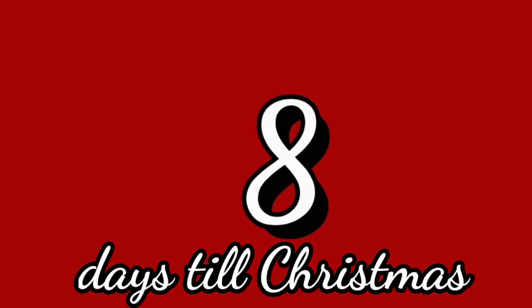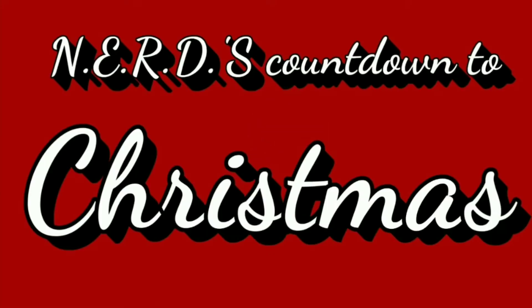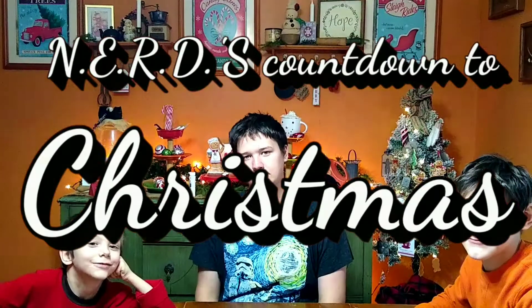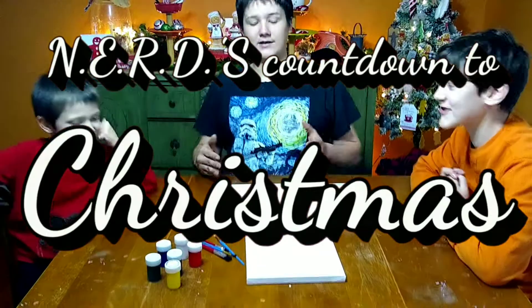It's December the 18th and it's time to start today's countdown to Christmas. Welcome everybody to the Christmas Painting Challenge.